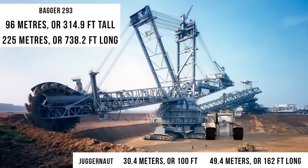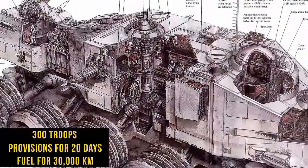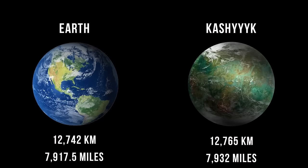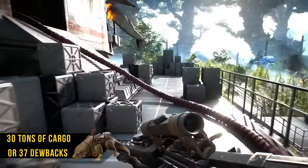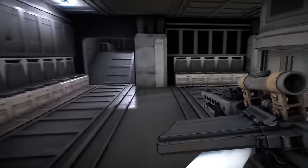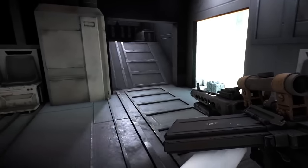It serves very practical functions. It could carry up to 300 troops while having enough provisions for 20 days, along with fuel for 30,000 kilometers — for reference, the diameter of Kashyyyk is only around 12,000 kilometers. It could also carry 30 tons of cargo, equal to 37 dewbacks. Looking around the interior, we can see far less than 300 seats, meaning those were most likely reserved for higher-ranking clones, with many clones stuffed into the open areas.